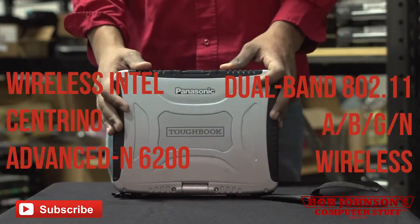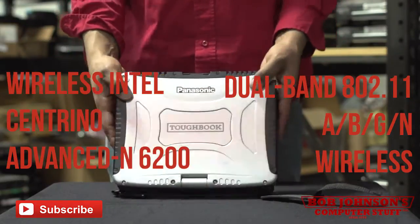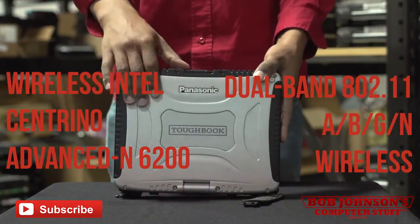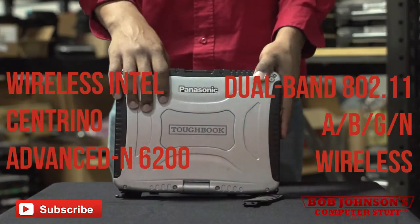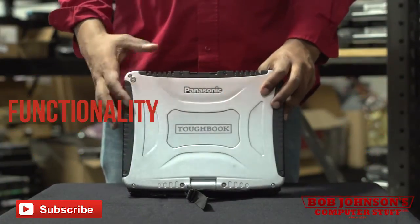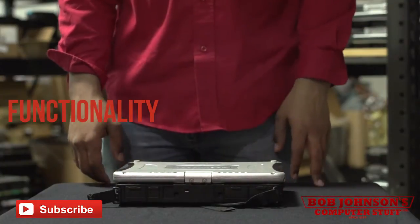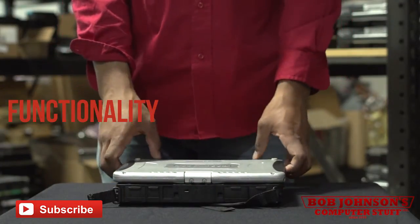It also includes an Intel Centrino Advanced N6200 dual-band 802.11 A/B/G wireless card. As far as functionality goes, Panasonic Toughbooks are the best at dealing with the worst conditions, and the CF-19 MK4 is no exception.